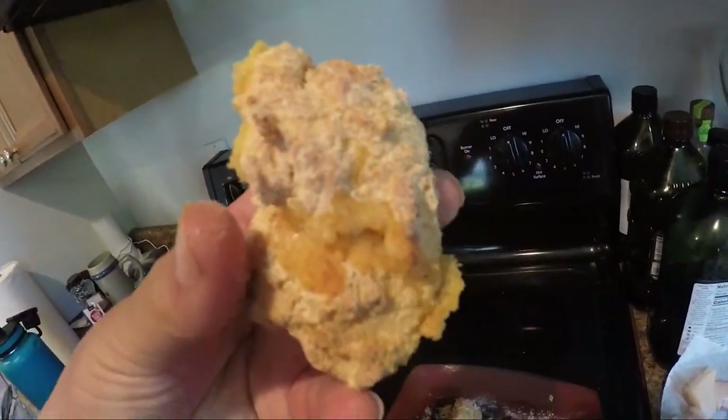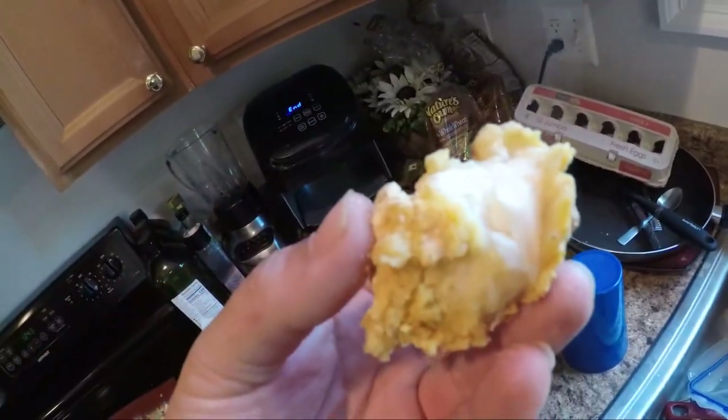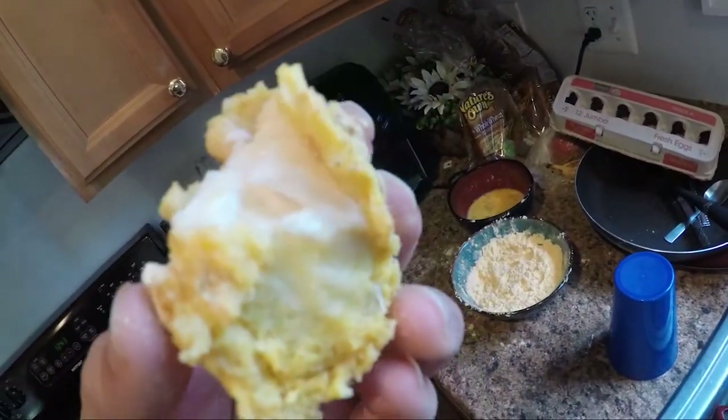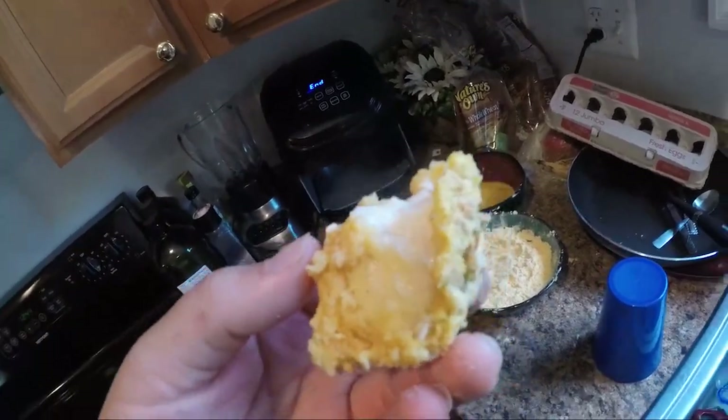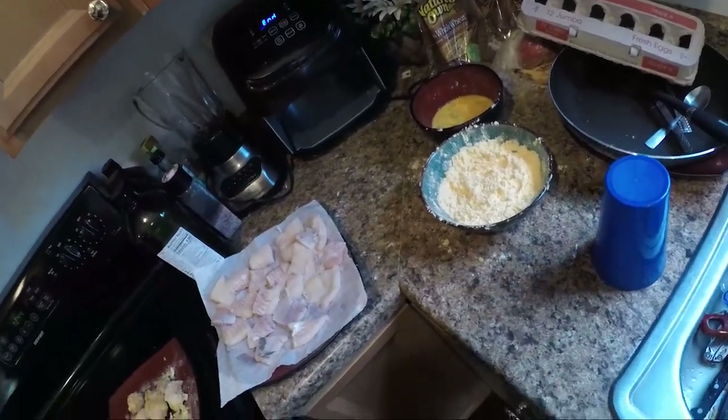Alright guys, what is the finished product? Looks good. It's cooked pretty good — it's pretty steamy. It had a little powder coat still on it just because it was in the air fryer, not in oil. Tastes super good.